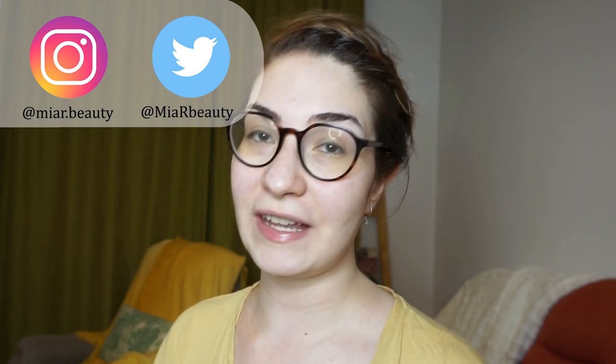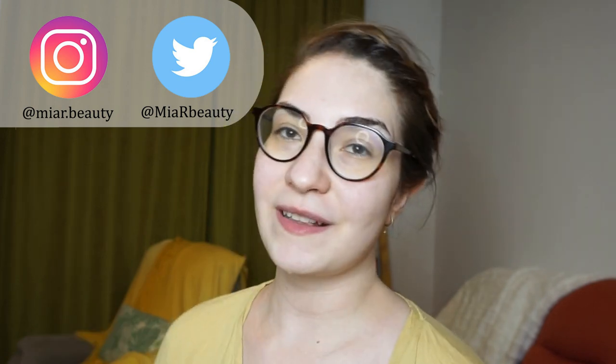Hi friends! My name is Mia and this is my virtual vanity, a place where we both love makeup and we're quite critical of it.